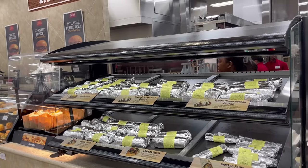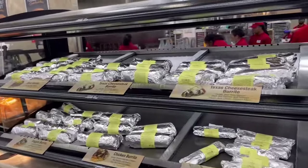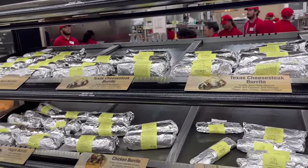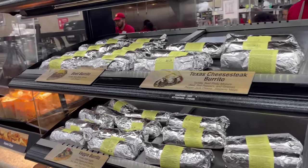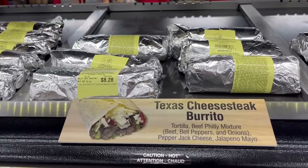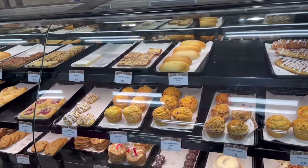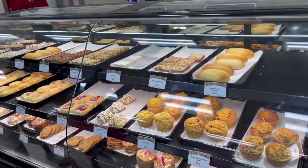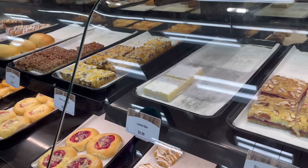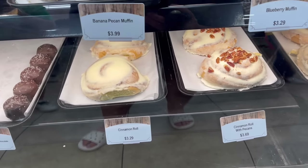Something that I know I'll like are burritos and tacos. They have a mix of a bunch of different things: Texas cheesesteak burrito, a chicken fajita taco, a chicken burrito, a beef burrito, and a veggie burrito. That cheesesteak one definitely sounds delicious. And right next to those burritos they have a full bakery. Look at all these delicious looking treats — this lemon bar looks so good, and they also have some really yummy looking cinnamon rolls.